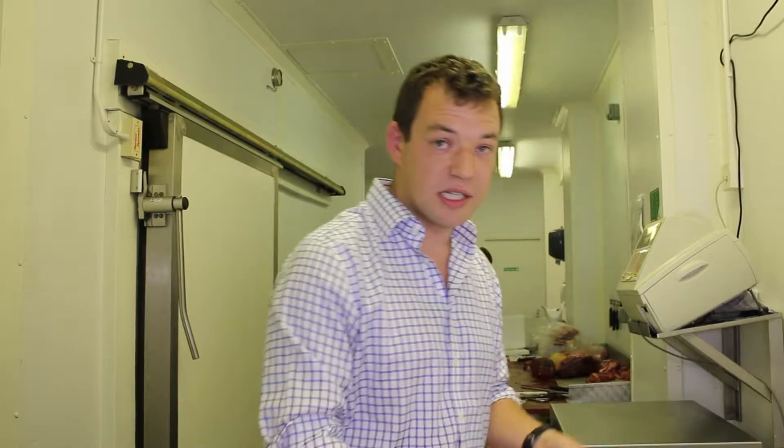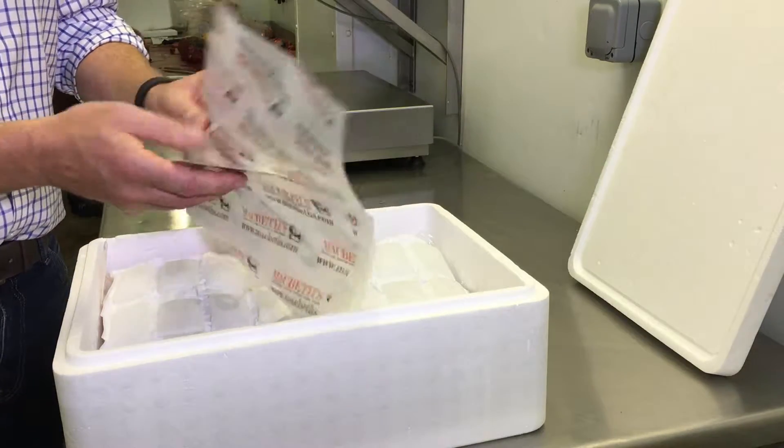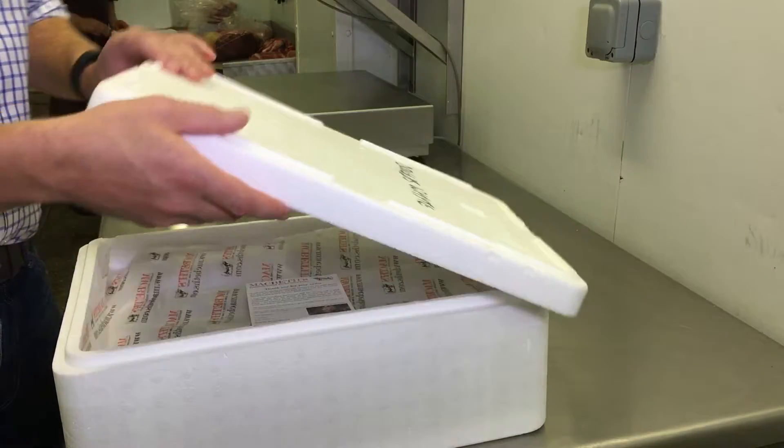The packaging is designed to last for 48 hours in transit, but we dispatch and deliver within 24 hours. This box will leave us today at lunchtime and it will be with the customer tomorrow morning.